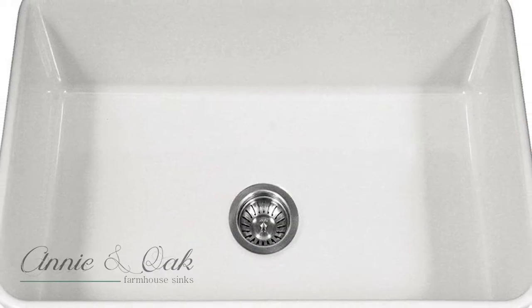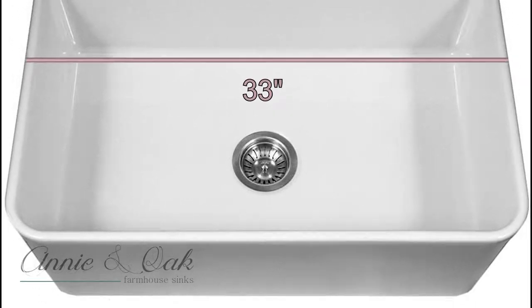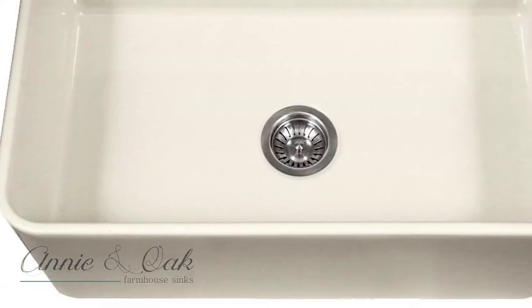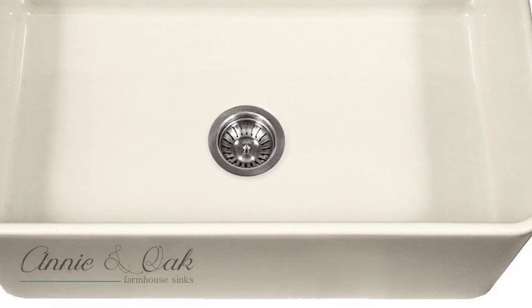Fireclay sinks from the Hauser-Platus line are available in 30 inches or 33 inches and come handmade in your choice of finish: white or bisque. With an apron front design, they give an elegant and sleek look to any kitchen design.